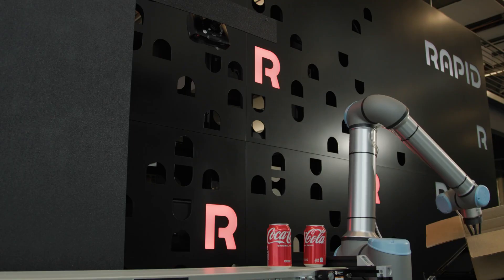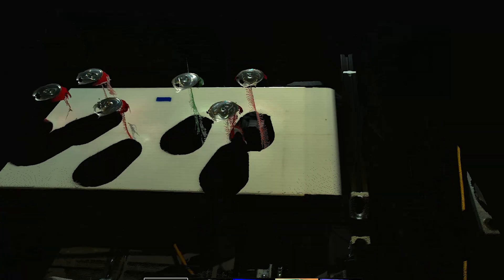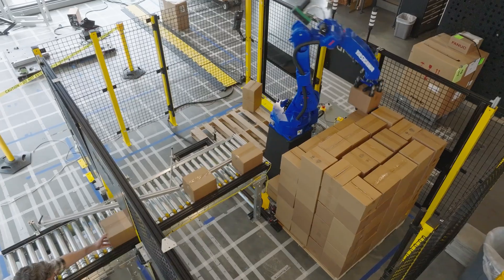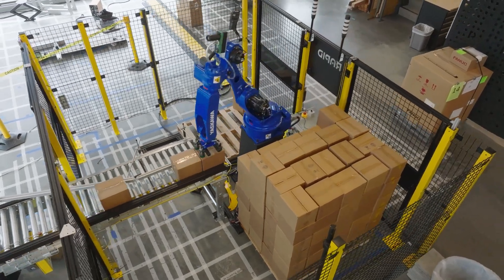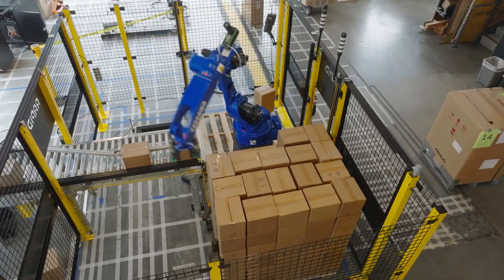What you are about to see is RapidID, the first robotic system that uses generative AI and 3D vision to instantly identify new objects. It teaches itself to accurately pick and place any objects in any scenario for tasks ranging from bin picking to box packing to sorting and dynamic kitting in less than 2 minutes.